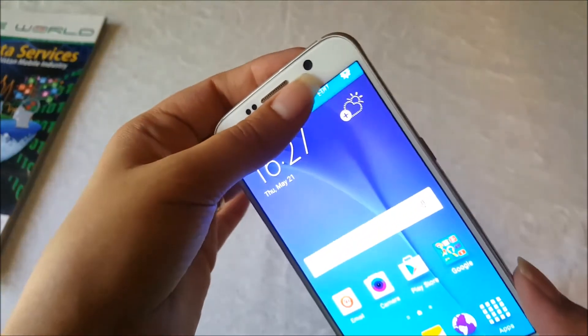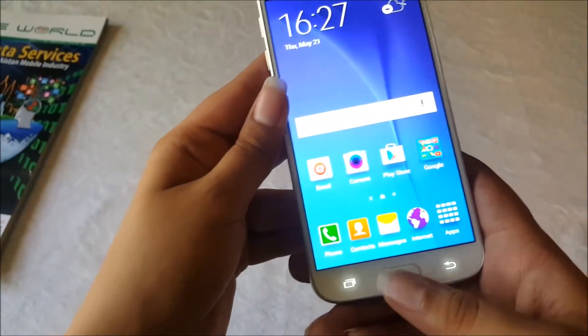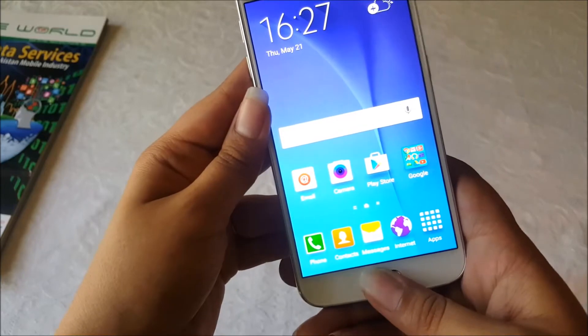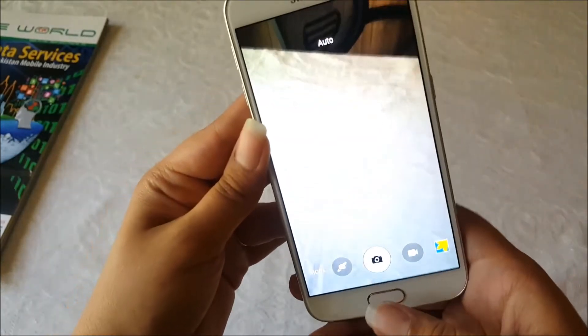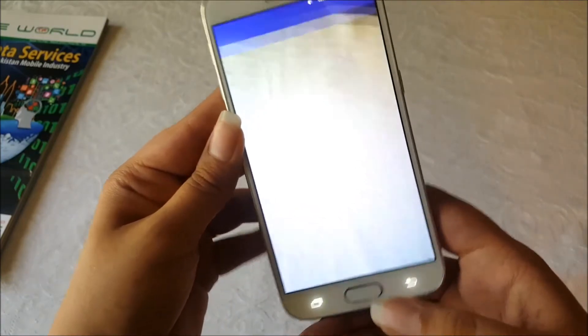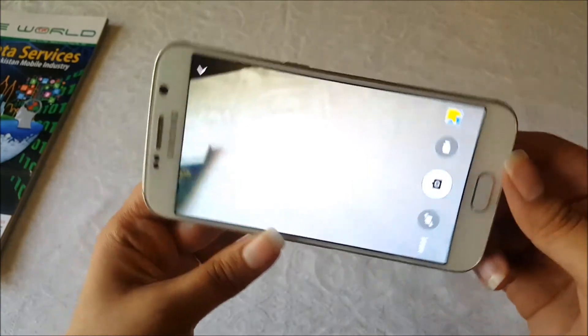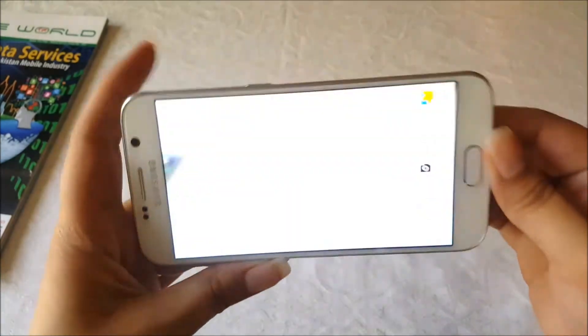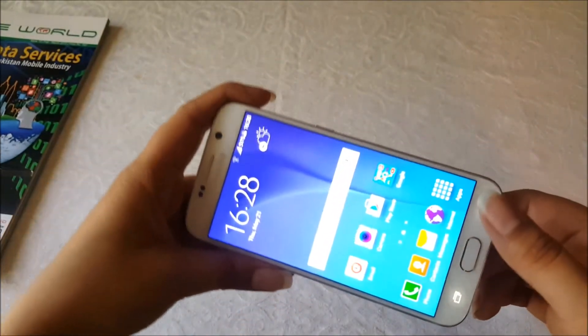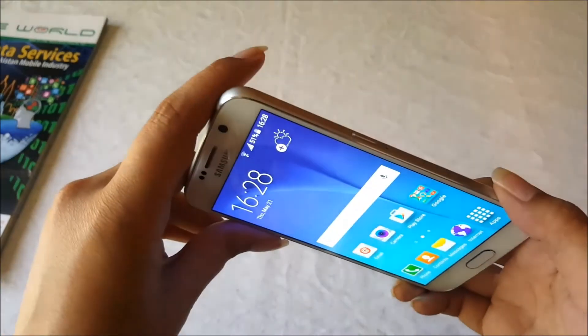It has a 16-megapixel rear camera and its front camera is 5 megapixels. What is different with this Samsung camera is that if this device should be turned, it will launch the camera in just 0.7 seconds. This camera launches in 0.7 seconds, so you just double-click and you take your pictures without much effort.